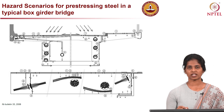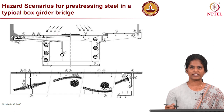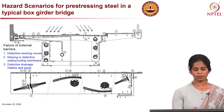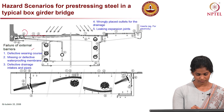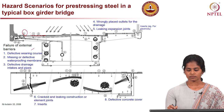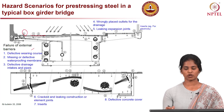Here is one such hazardous scenario for pre-stressing steel in a typical box girder bridge provided in FIB Bulletin 33. It shows how water can get into the pre-stressing strands through different sources. Based on the conditions, it is divided into two categories. The first is failure of external barriers, where water can get in due to defective wearing courses on the surface, missing or defective waterproof membrane, defective or damaged drainage intakes or pipes placed to drain water, and wrongly placed outlets could lead to moisture increase.